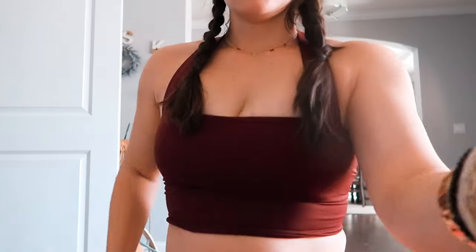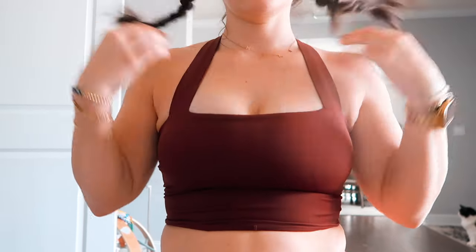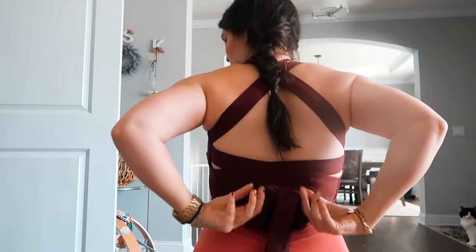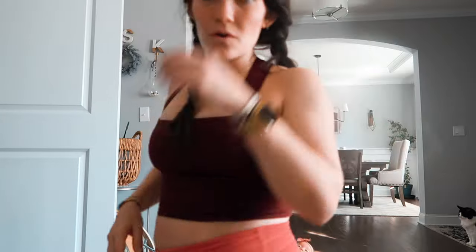I'm already sweating. Can we take a second for this sports bra? Look at the back — how cute!